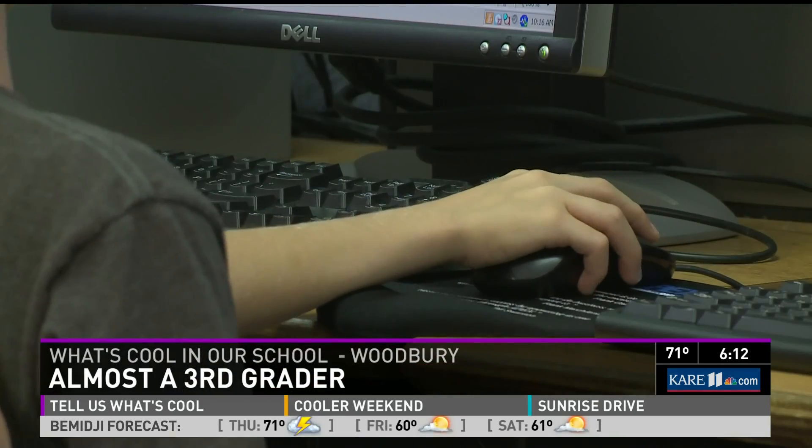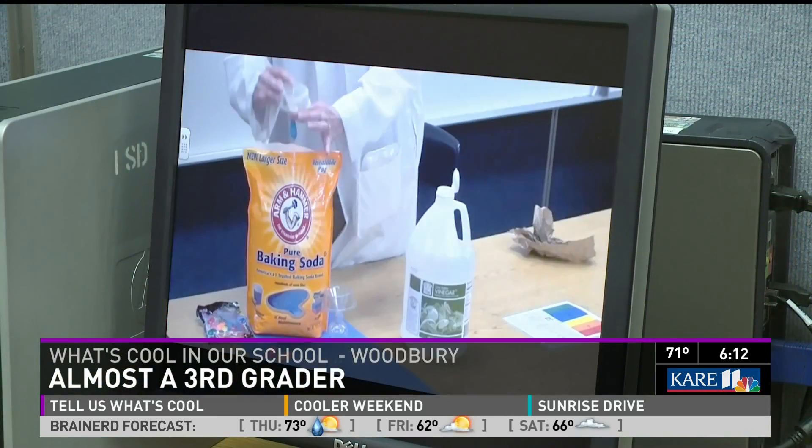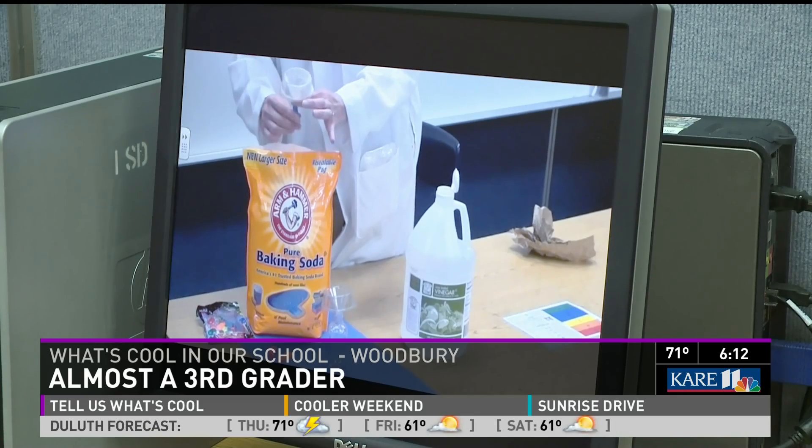Emerson would much rather sit at a computer than do a worksheet in a workbook over the summer. Barbara Seekin says her son took to the website immediately. Not only is it on the computer, it's flexible. Children can go on and do them at their leisure, in and out of different orders. They can pick which ones they like. There are 36 video lessons.